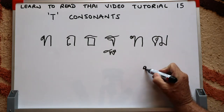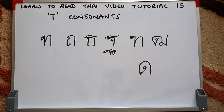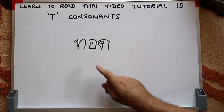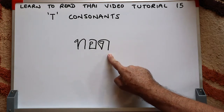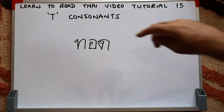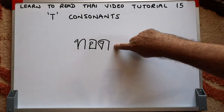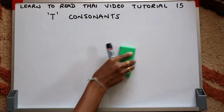Here's our first sample word. We have the Tor-Tahan initial consonant, then the O-Ang — a written vowel — and then the door-deck, which makes a T sound as a final consonant. That means 'to deep fry' in Thai — you'll see this word in a lot of Thai menus. The tone rules: Tor-Tahan is low class, it ends with a T sound so it's a dead syllable, and this vowel is a long vowel, so it has a falling tone.